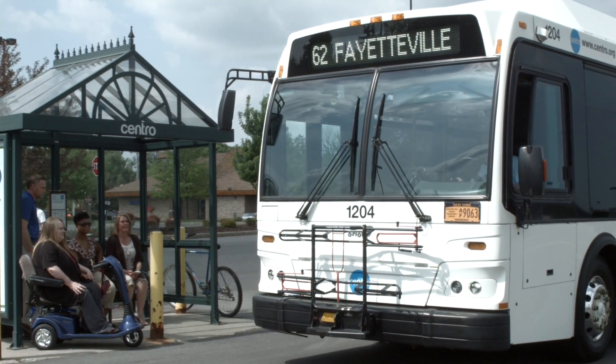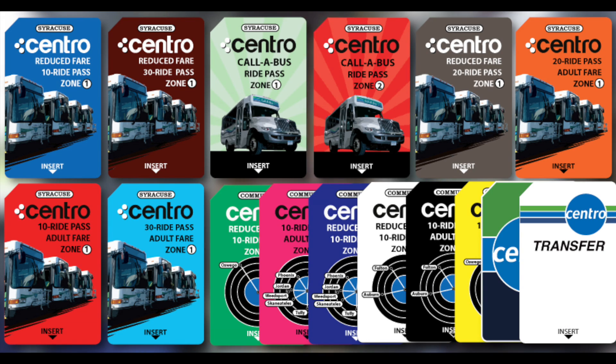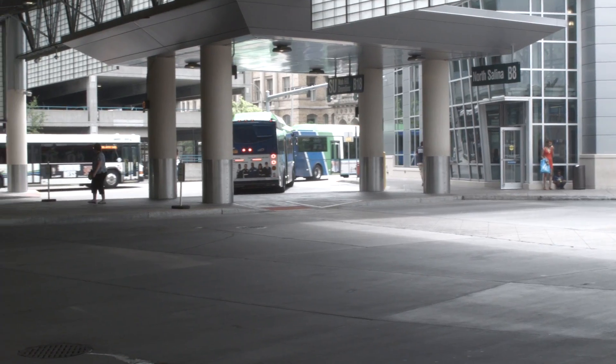When the bus pulls up, step on board and pay your fare. You can pay with exact change or Centro ride passes. Be sure to ask the bus operator for a transfer if you need to connect to another bus.